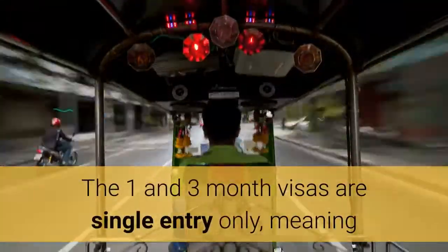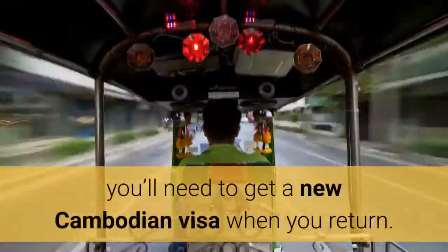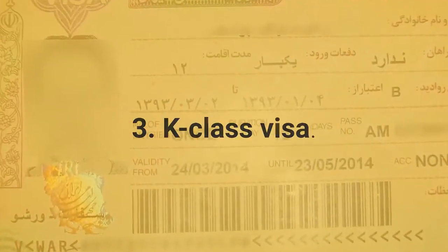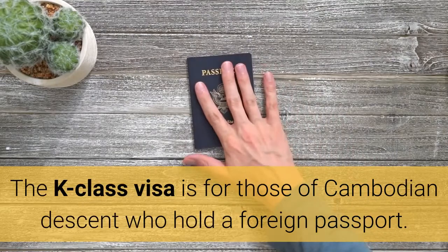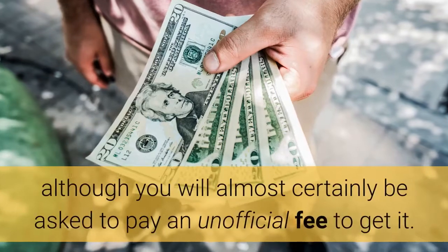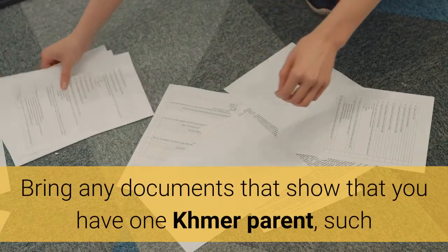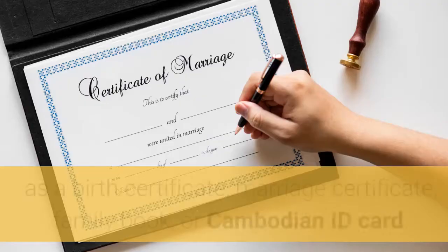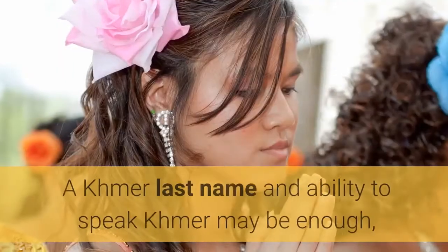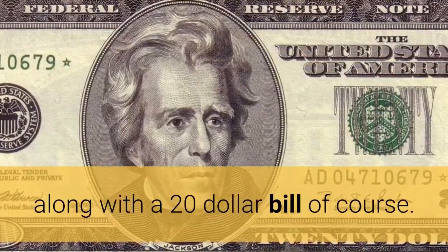The 1- and 3-month visas are single entry only, meaning that if you leave for a weekend trip to, say, Bangkok, you'll need to get a new Cambodian visa when you return. 3. K-Class Visa. The K-Class Visa is for those of Cambodian descent who hold a foreign passport. It's a free lifetime visa, although you will almost certainly be asked to pay an unofficial fee to get it. Bring any documents that show that you have one Khmer parent, such as a birth certificate, marriage certificate, family book, or Cambodian ID card. A Khmer last name and ability to speak Khmer may be enough, along with a $20 bill of course.